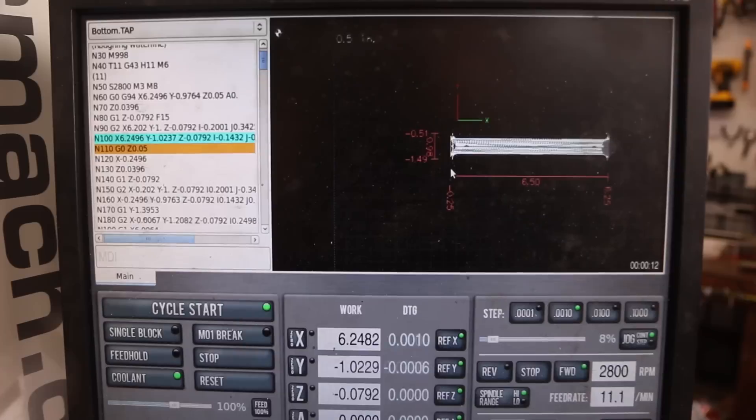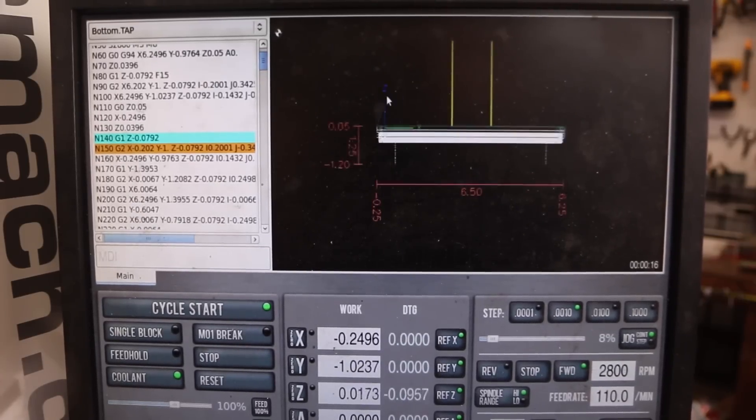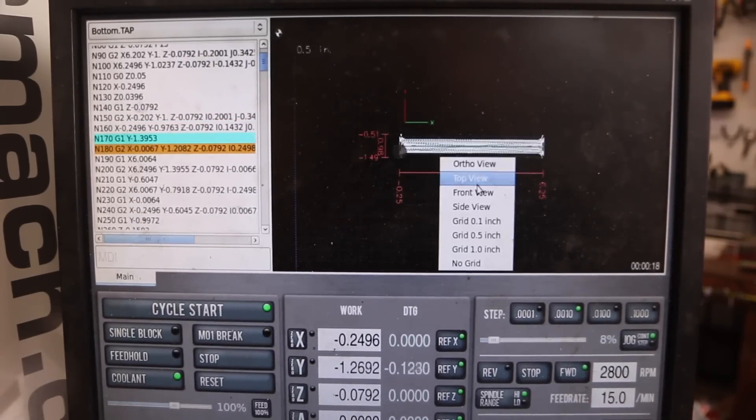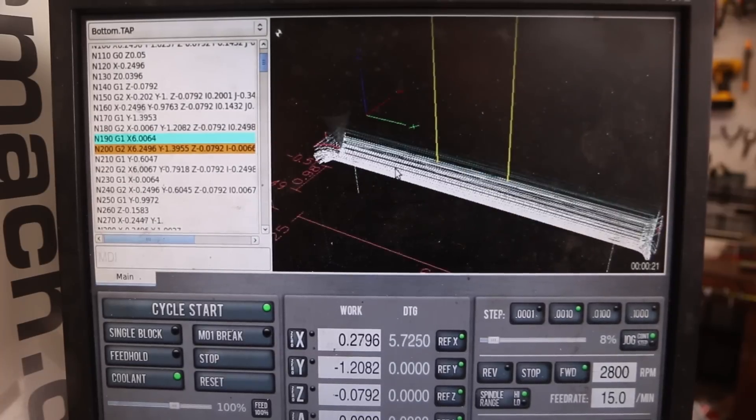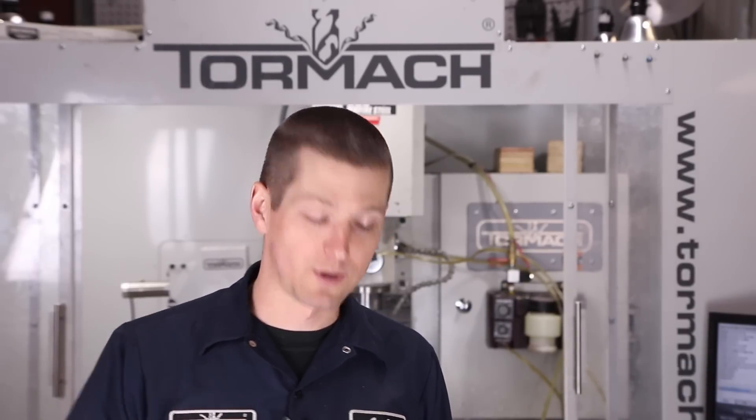You can actually adjust the screen and rotate the G-code preview while the machine is running. It's nice to know the system is that robust and capable of handling that. It's not something I do a ton, but it's nice to know you can — and I actually did use it the other day when I wanted to see where the toolpath was going.